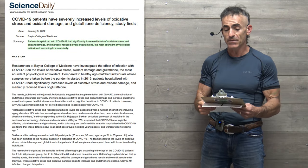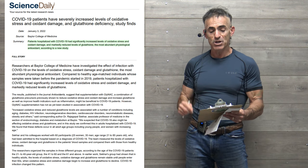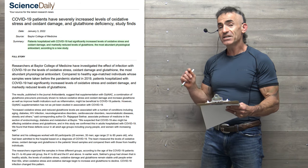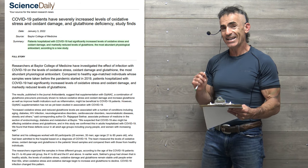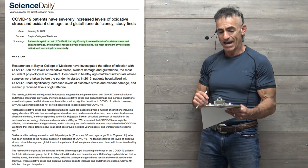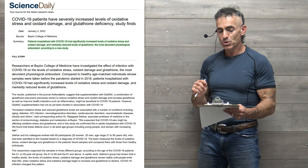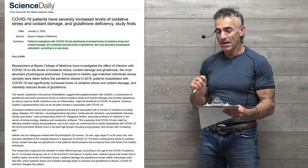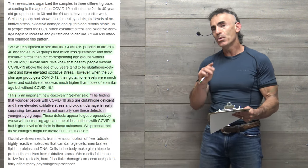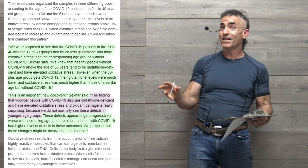COVID-19 patients have severely increased levels of oxidative stress and oxidative damage, and glutathione deficiency. Patients hospitalized with COVID-19 had significantly increased levels of oxidative stress and oxidant damage, and markedly reduced levels of glutathione — the most abundant physiological antioxidant — according to the new study.